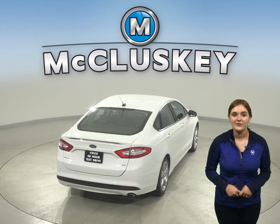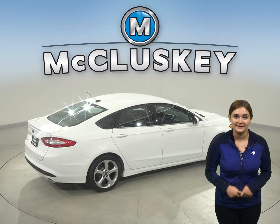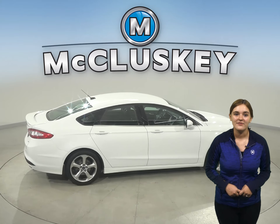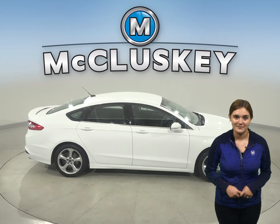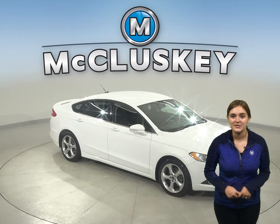This Ford Fusion has a rear-view camera as well, so parking and reversing will be simple and safe. There's 95,000 miles on the odometer. Traction control and ABS brakes will make your ride a much safer one as well.